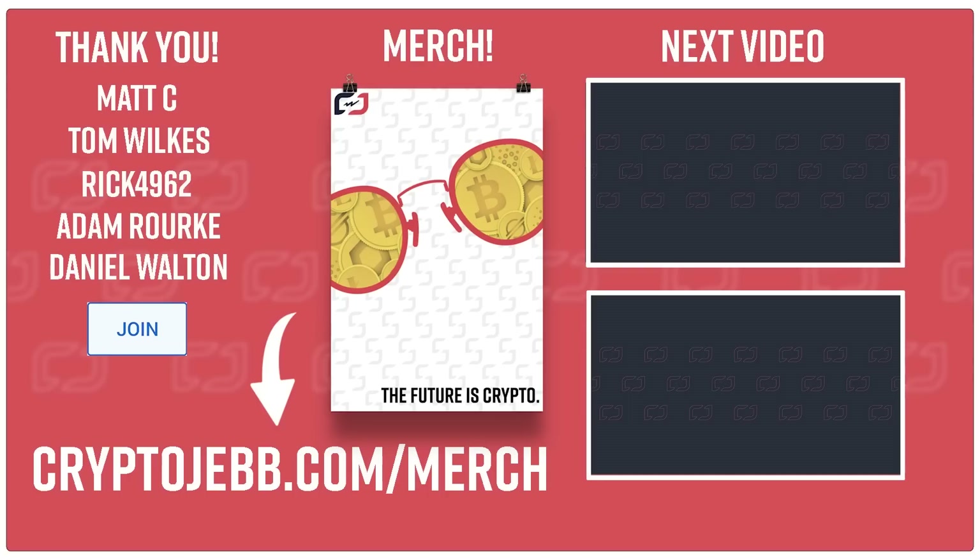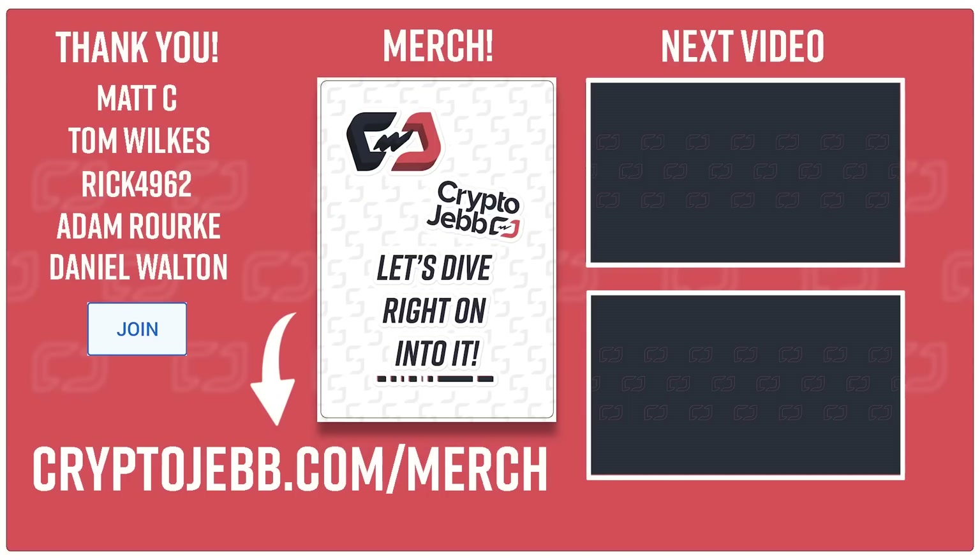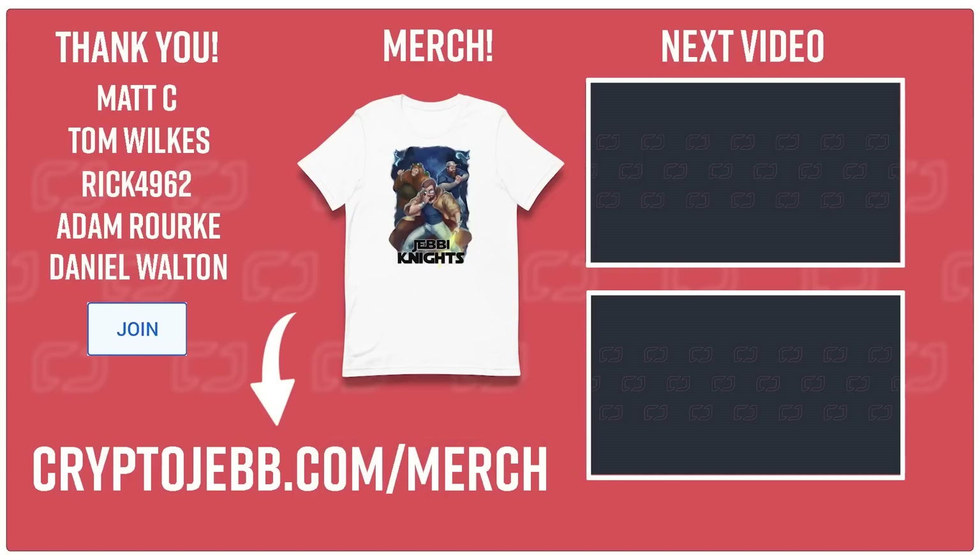Please let me know what you think down in the comments below. Hit that like button and consider subscribing to the channel for more TA updates like this. I hope you enjoyed this video — I'll see you in the next one.